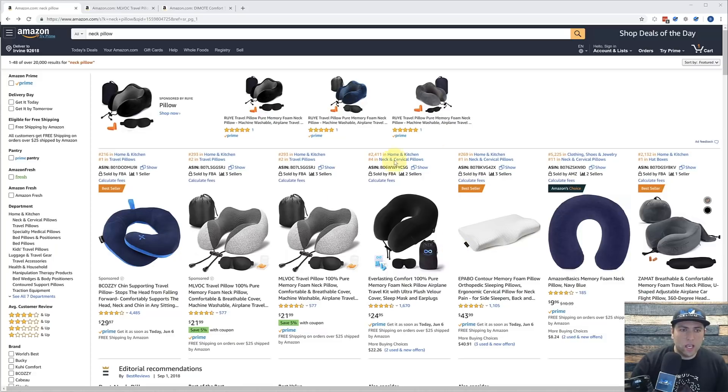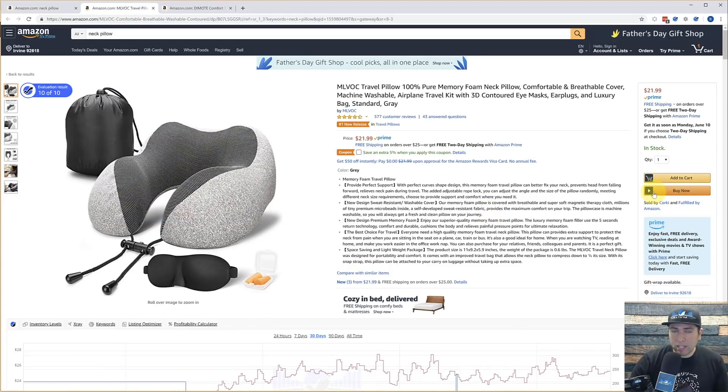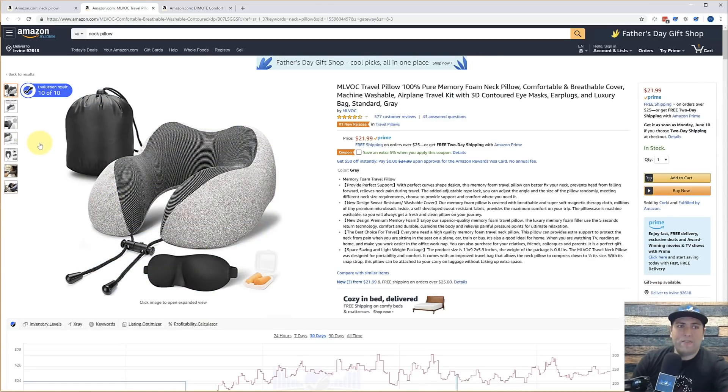Let's go ahead here. I've got a search for neck pillows, and let's go ahead on this first one right here. Where is this listing evaluation or score going to be? It's going to be right here on the left. You notice it says 10 out of 10.